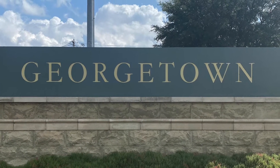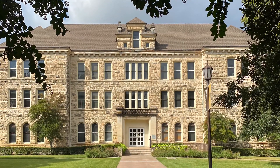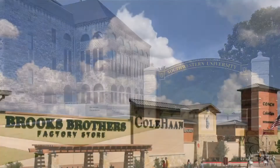Saddle Creek is convenient to two major medical centers and is a short drive to the historic downtown district, Southwestern University, Wolfrand Shopping Center, and the Round Rock Premium Outlets.